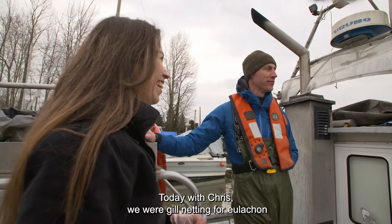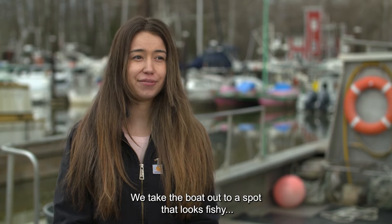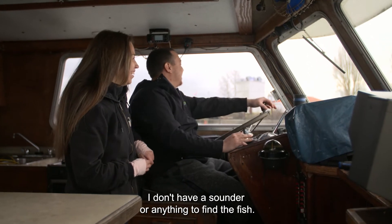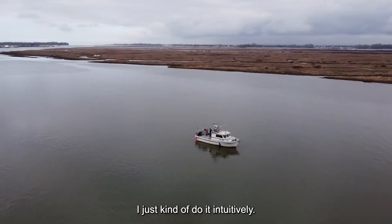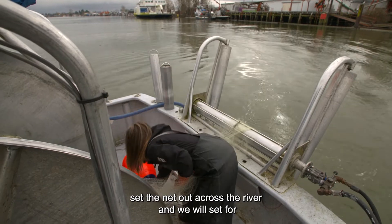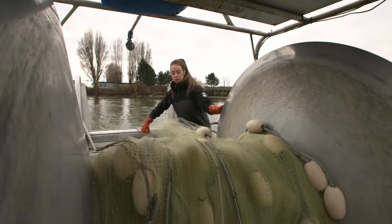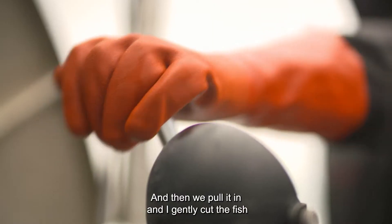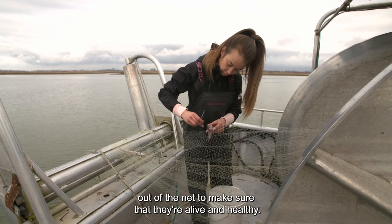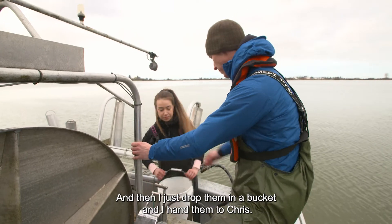Today with Chris we were gill netting for Ooligan. We take the boat out to a spot that looks fishy. I don't have a sounder or anything to find the fish — I just do it intuitively. We set the net out across the river for about five to fifteen minutes, then pull it in. I gently cut the fish out of the net to make sure they're alive and healthy, then drop them in a bucket and hand them to Chris.